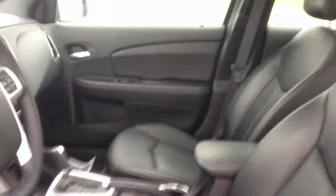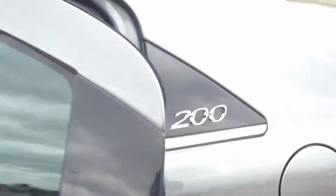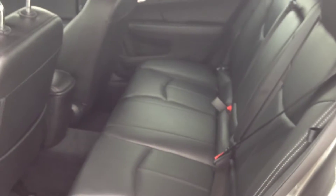We have a power tilt sliding sunroof — very large, lots of extra light, really nice. In the back, the leather continues through with no rips or stains — it's in excellent shape.